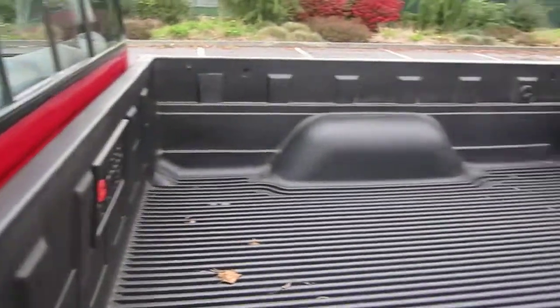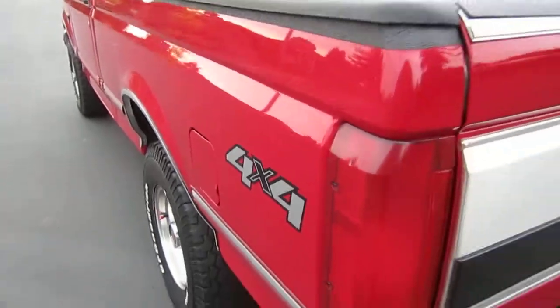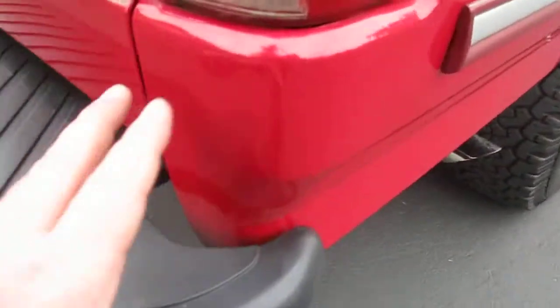The box is in beautiful condition with a nice drop-in bed liner and the bulkhead's not all beat in. I think there might be just one ding or two on the entire body — the paint is just unbelievable. When you look at the box, it was touched up a little bit with what looks like the wrong color red, so I would definitely touch that up with the right color. This is a slightly darker red — not the bright, more tomato red color. No dents, no bumper rub.